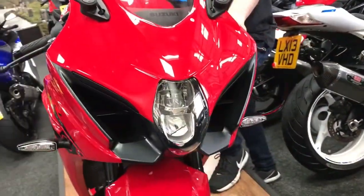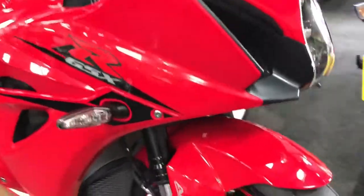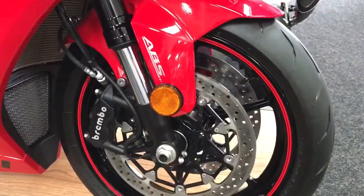It's had one owner, so it's not an ex-demo bike, so it has been looked after. And it's only done 672 miles.